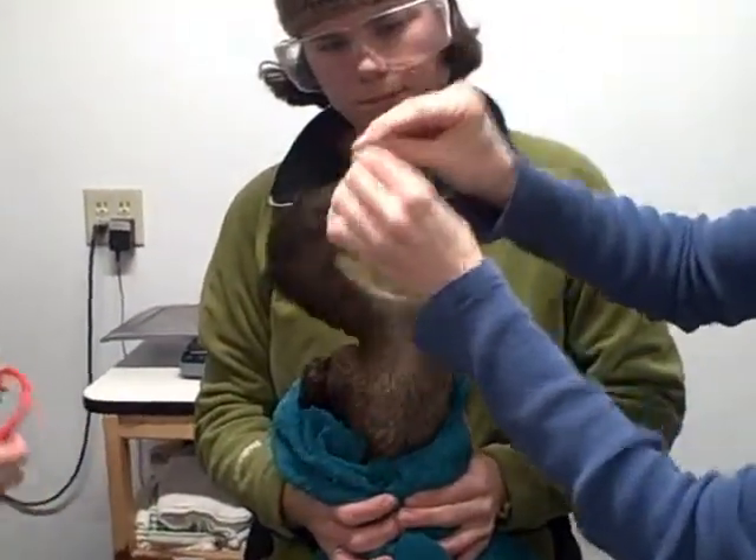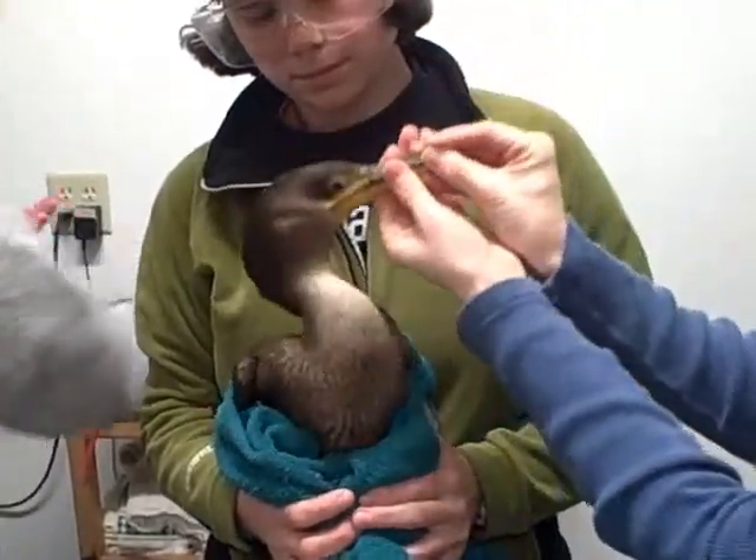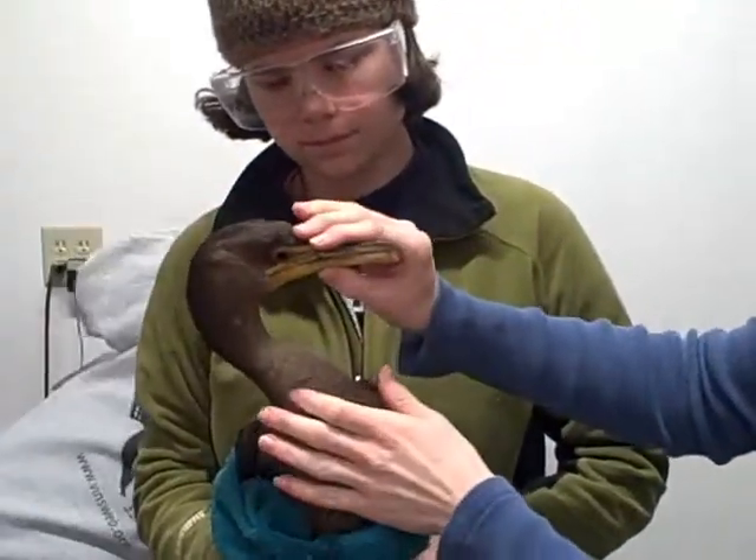He just got his meal of fish slurry, and Sarah's going to give him an injection of vitamin K.